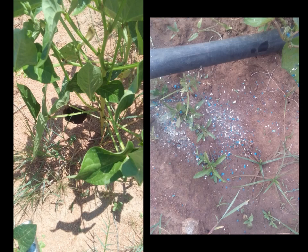Rats are also a major challenge in the field and during storage. Rat poison can be used in the field when cowpea reaches maturity; however, special care must be taken when using the poison.